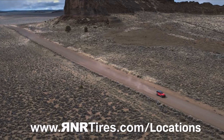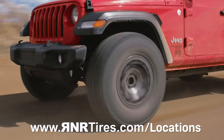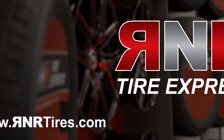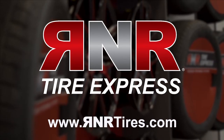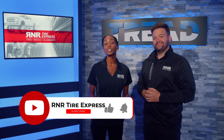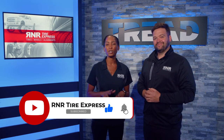Thank you so much for joining us today, it's been a pleasure. To get your own set of the Rodian MTX, go to rnrtires.com/locations to visit one of our many stores throughout the US. I'm Amanda with Tread TV, and we'll see you soon. Thanks for checking out Tread TV — make sure you subscribe and click the bell so you don't miss any content.